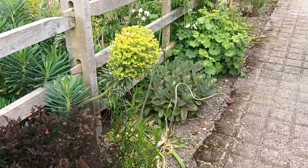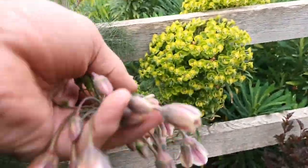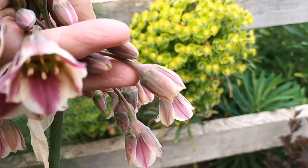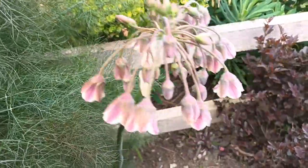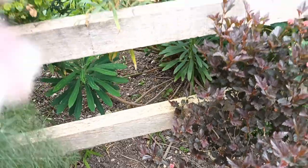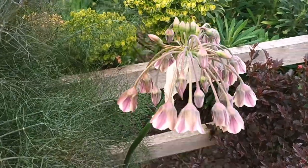There are also one or two bits of Nectaroscordum siculum up here. Its common name is 'Honey Bells' — there are the flowers, really nice, from a bulb. I can't really smell the scent even though it's called 'Honey Bells'.